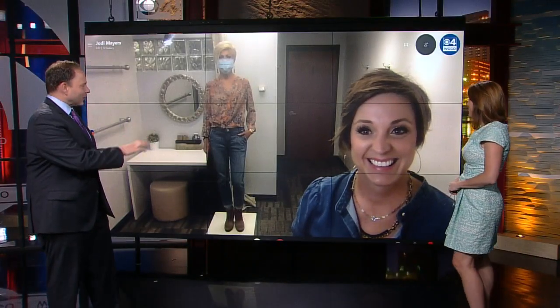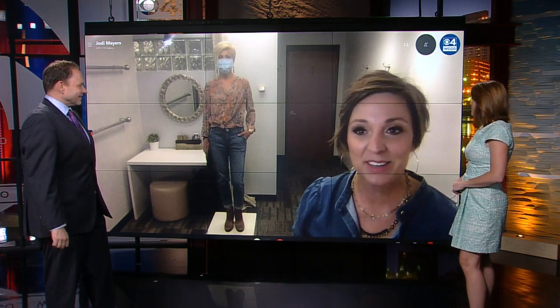Hi, Jody. Nice to see you. You've got quite the setup here to show us the latest fall fashions. Good morning, you guys. We're here from inside Ridgedale Center in the Style Lounge, and we wanted to share some fall tips with your viewers. And this year, it's all about comfort, versatility, and things that bring you joy.